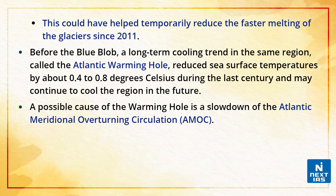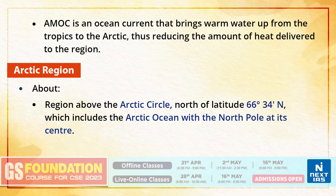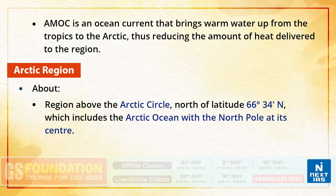Before the blue blob, a long-term cooling trend in the same region called the Atlantic Warming Hole reduced sea surface temperatures by about 0.4 to 0.8 degrees centigrade during the last century and may continue to cool the region in the future. A possible cause of the warming hole is the slowdown of the Atlantic Meridional Overturning Circulation, the AMOC. The AMOC is an ocean current that brings warm water up from the tropics to the Arctic, thus reducing the amount of heat delivered to the region.